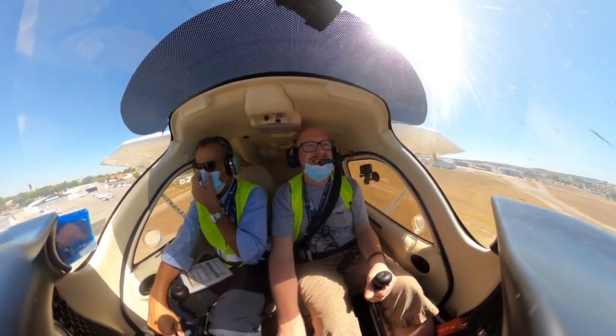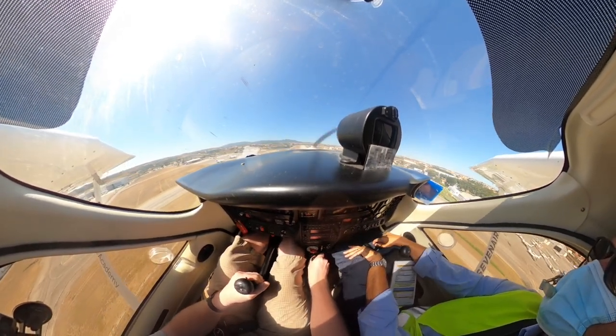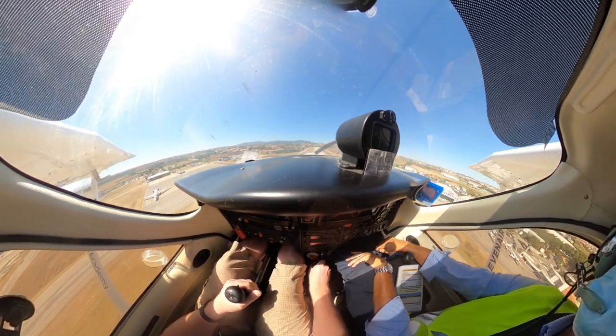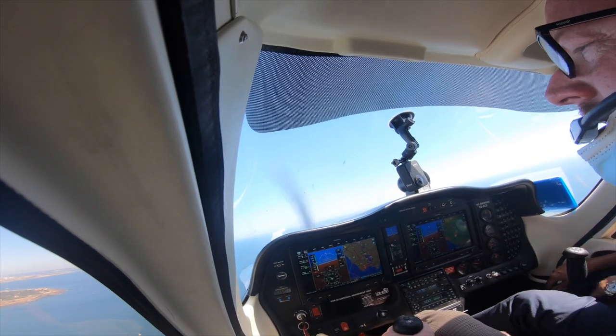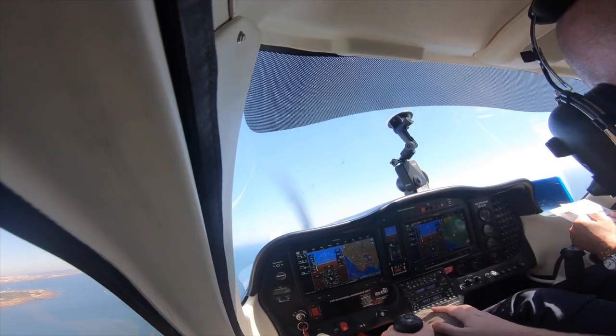The Tecnam is, let's just say, a little bit sluggish on the climb out. It has a 115 horsepower Rotax engine, but combined with the high temperatures here in Portugal, it made for a very sluggish climb. Still, the views we got as we flew along the coast to the west of Cascais were beautiful, and the slow flight just gave us all the more time to admire them.